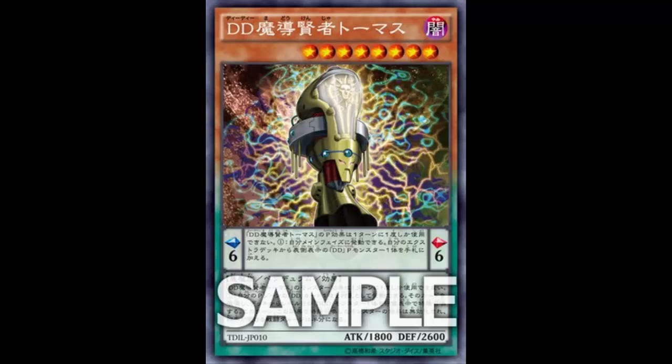Now the monster effect: you can target one DD card in your pendulum zone. Any battle damage your opponent takes becomes half for the rest of the turn. Also destroy that card, and if you do, special summon one level 8 DDD monster from your deck in defense position, but its effects are negated this turn. Once per turn. This just screams go into Yuga — Thomas is level 8, you summon another level 8, you now have two level 8 monsters on the field.